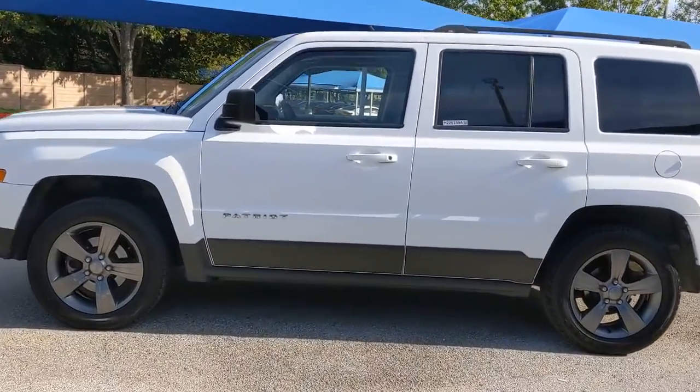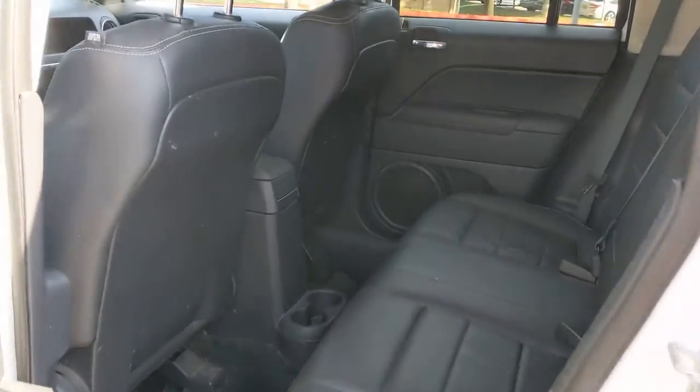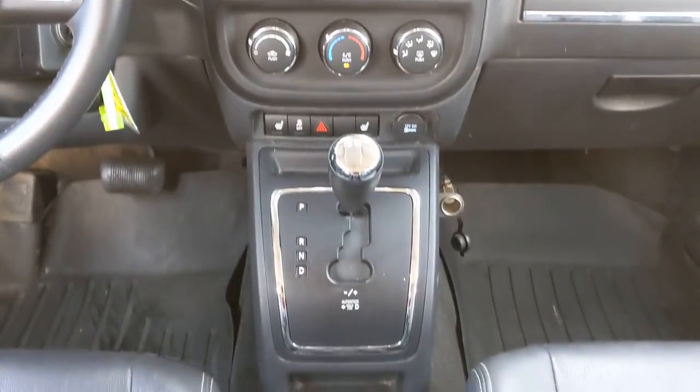These are just some of the great options this vehicle comes with: keyless entry, four-wheel drive, fog lamps, heated mirrors, heated front seat, aluminum wheels, steering wheel audio controls, leather steering wheel, stability control, and traction control.